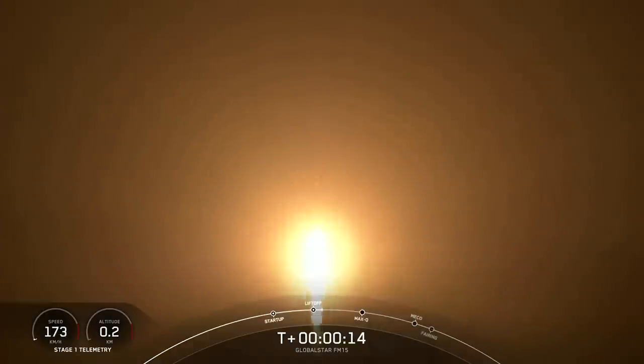Vehicle is pitching downhill. Stage 1 chamber pressure is nominal.